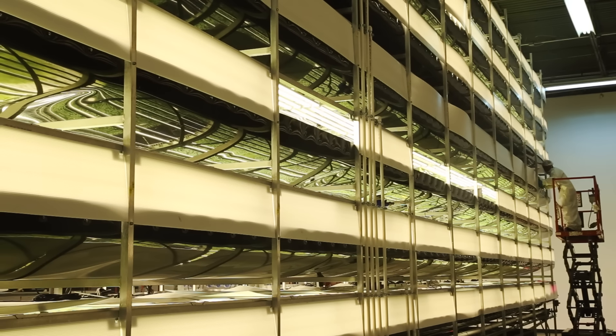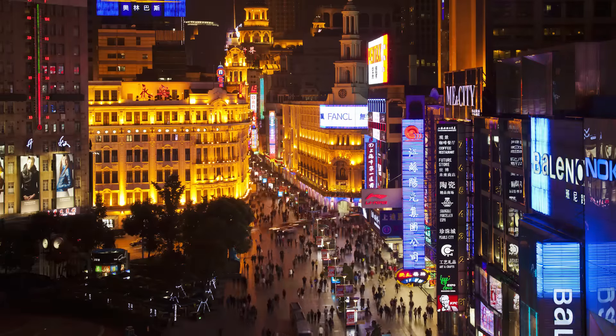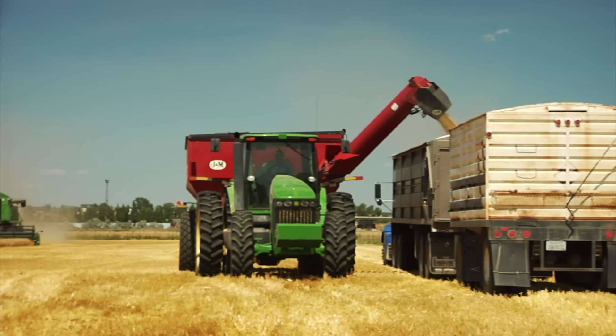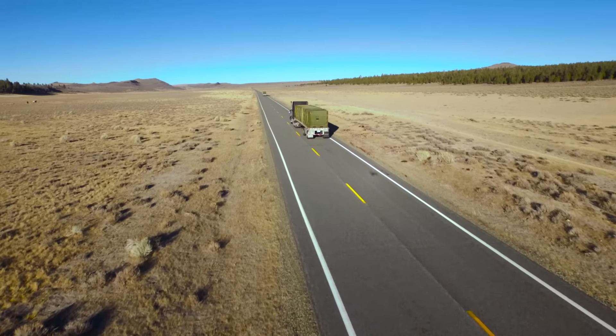One of the early champions of vertical farming is Columbia University ecologist Dixon Depommier. In 1999, Depommier and his students proposed that vertical farms could feed overpopulated cities while using less land and less water. They would also cut greenhouse gases by eliminating the need to transport food over long distances.